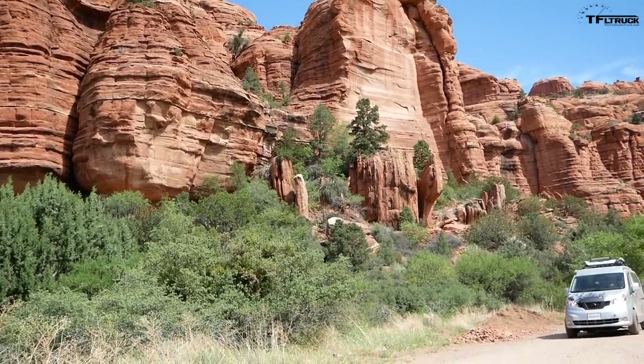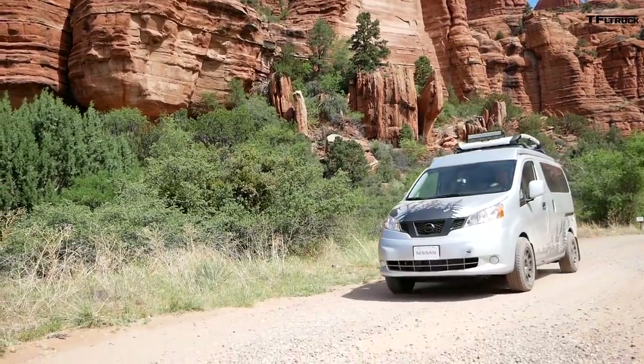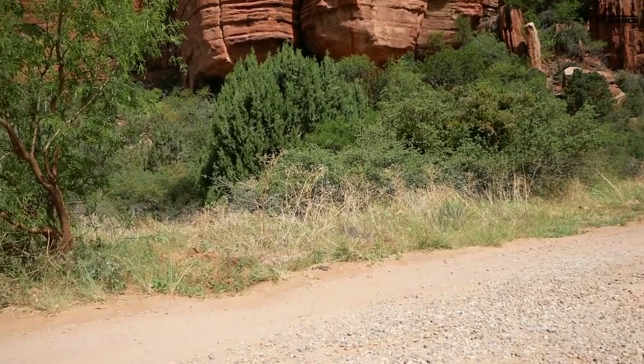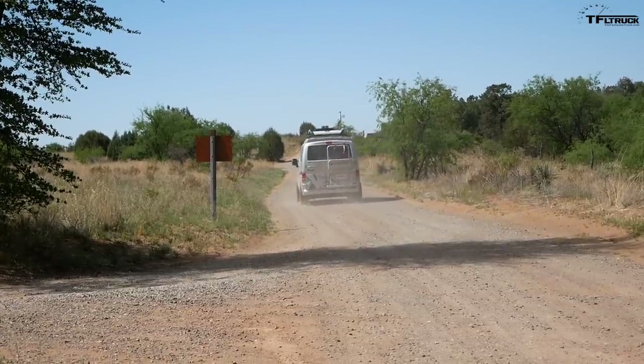Hey guys, I'm in a Nissan NV, but this is not a normal Nissan NV — this is in fact a camper van. And next to me is Steve Schenk, who is the proprietor, the owner, and the guy who thought this up. It's called the Recon — the Recon camper — and this is actually the ENVY model. A little bit of fun there, and it's about as small of a camper as you can get.